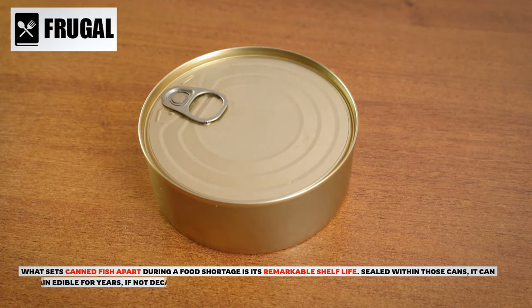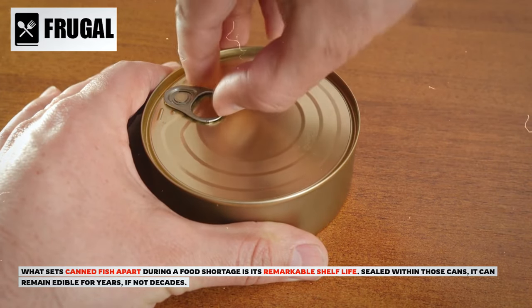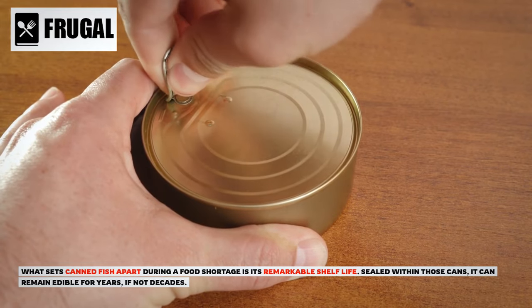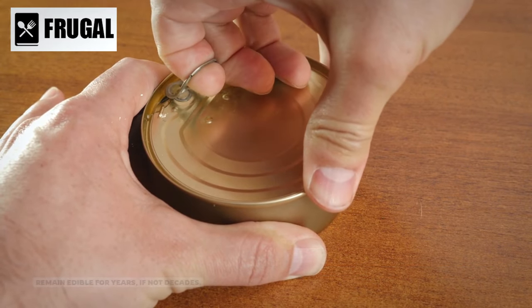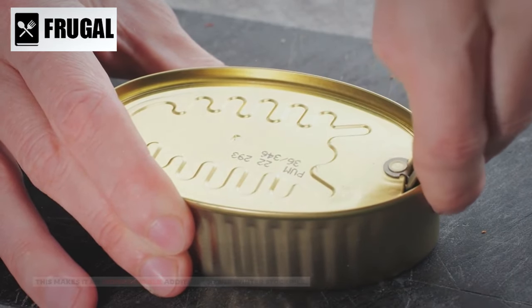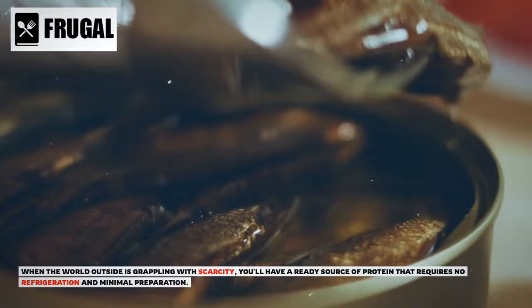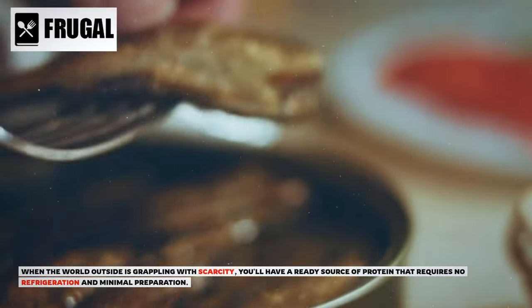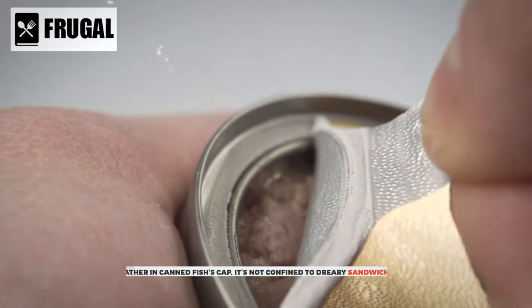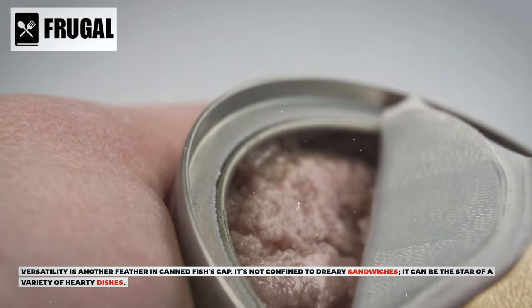What sets canned fish apart during a food shortage is its remarkable shelf life. Sealed within those cans, it can remain edible for years, if not decades. This makes it an indispensable addition to your winter stockpile. When the world outside is grappling with scarcity, you'll have a ready source of protein that requires no refrigeration and minimal preparation.